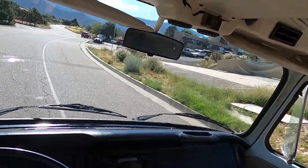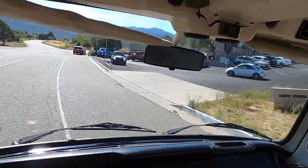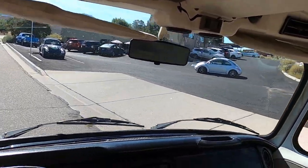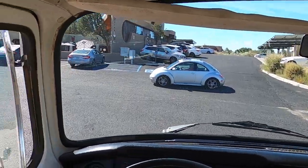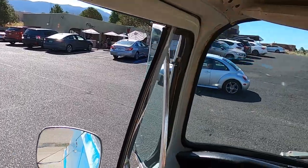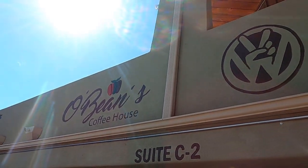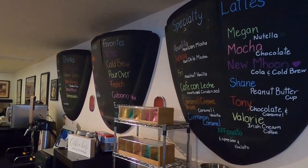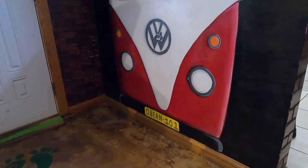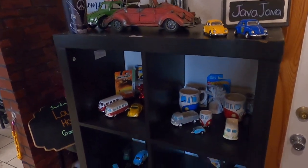All right, it made it. I'm amazed — well, I'm glad it made it. So this is O Beans Coffee House in Albuquerque, New Mexico. Tons of Volkswagen stuff inside, and you'll just see.